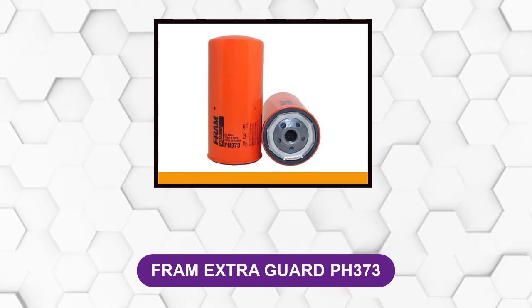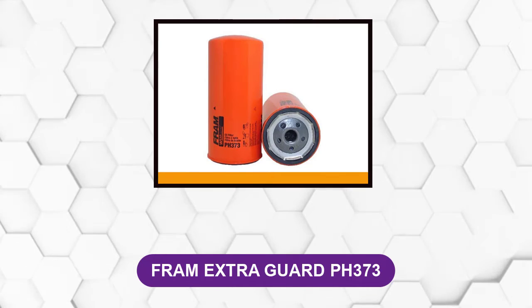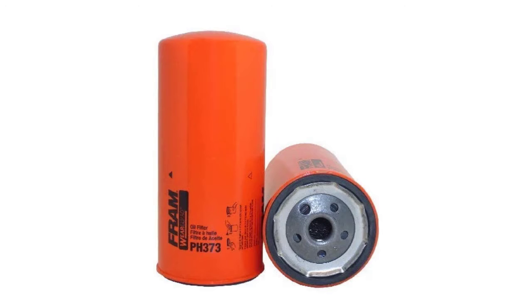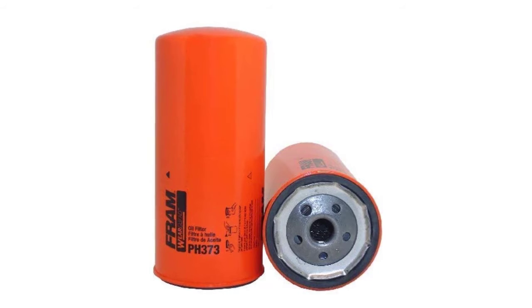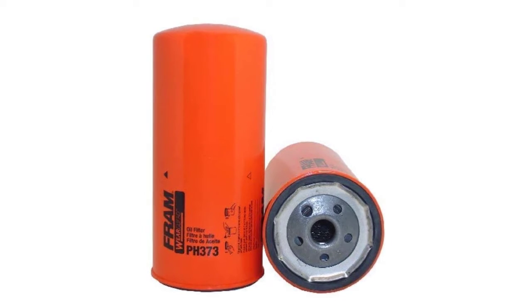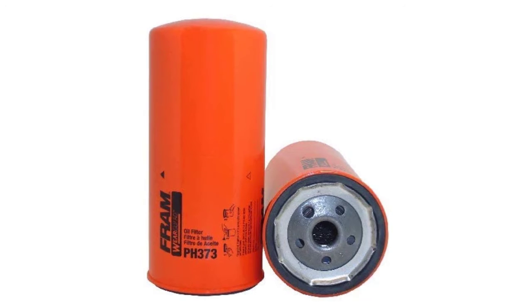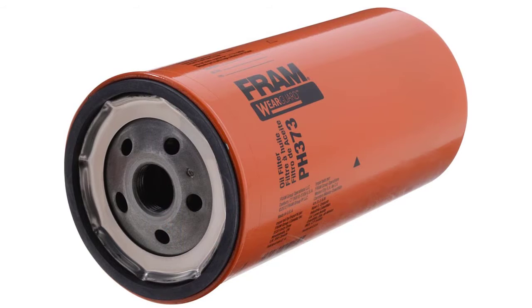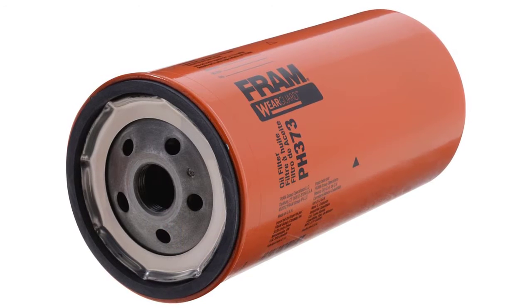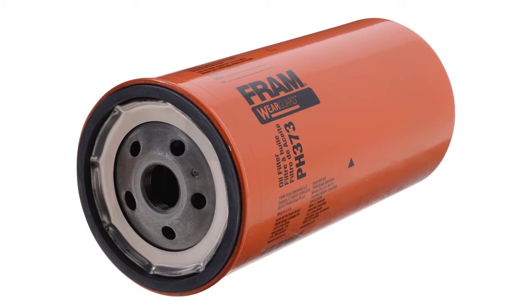At number 4: Fram Extra Guard PH373. These oil filters use a special blend of fibers and feature proven protection for up to 10,000 miles, engineered for use with conventional oil. It is the perfect filter for everyday drivers who perform oil changes at recommended intervals. It has cellulose and glass blended media that provides advanced engine protection, and the grippy end cap material makes removal and installation easy.